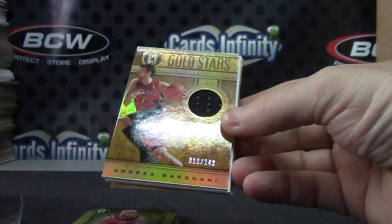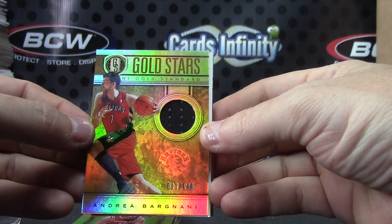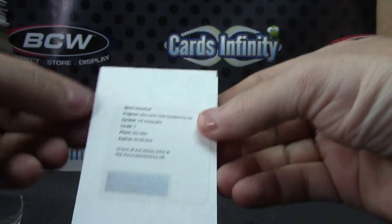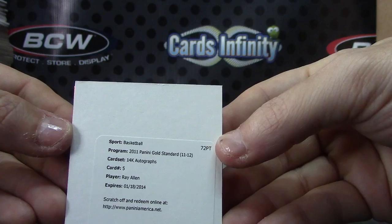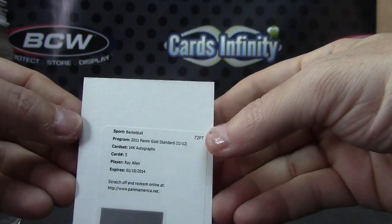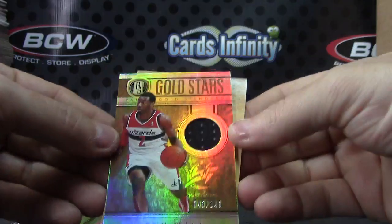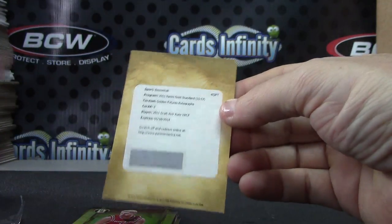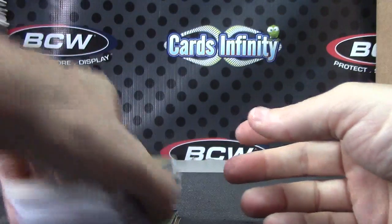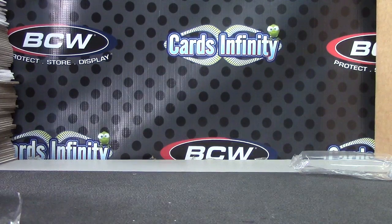Autograph jersey, Andrea Bargnani, 11 of 149. Redemption — pretty nice — 14 carat autograph, Ray Allen. Is Ray re-signing with the Heat or did he retire? Ray Allen and jersey card, 149 John Wall — and that was your redemption. Alright, that'll do it. Appreciate it Nate — I haven't heard from you in forever, man. Hope all's been well. I will get it on the way. See ya.